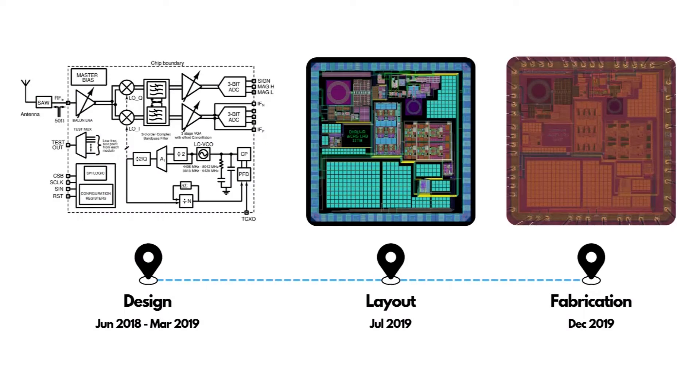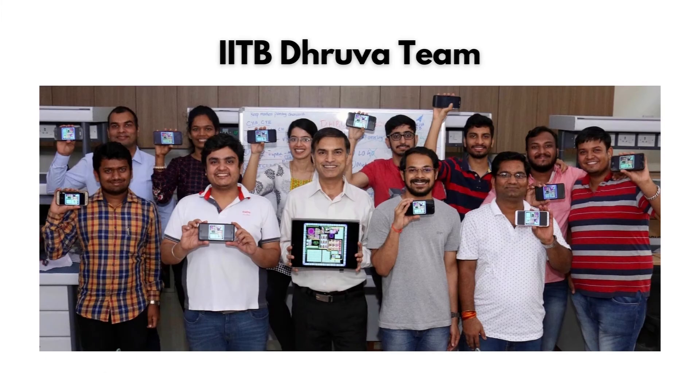In the industry, it typically takes about nine months for a set of professional designers to take a chip from idea to tape-out. In our case, I had to teach all the students the necessary basics, tools, and advanced techniques in RF analog and mixed-signal design in the classroom, and then these students were able to design these complex circuits. It took us about 18 months to develop the chip. Here is a photograph of the entire team which worked on Dhruva.